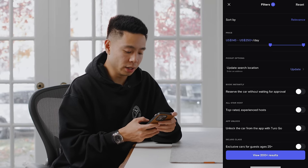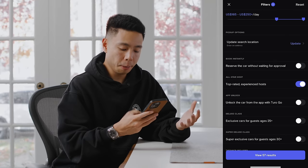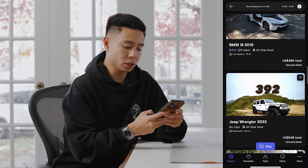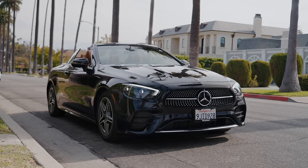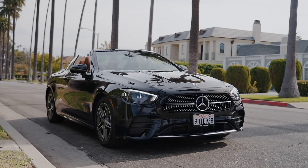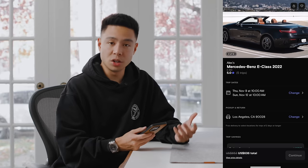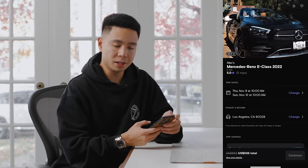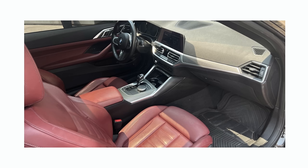You have the freedom to pick what car you'd like depending on price range. On my upcoming trip to LA in West Hollywood, I can select how much I want to spend, filter for a top-rated host, view all the results, and select where I want to pick it up on the map or pay a fee to have it delivered. For this trip I've gone with the Mercedes E-Class convertible — I drive a Mercedes now so I'm familiar with it, and I can preview the car and what to expect.